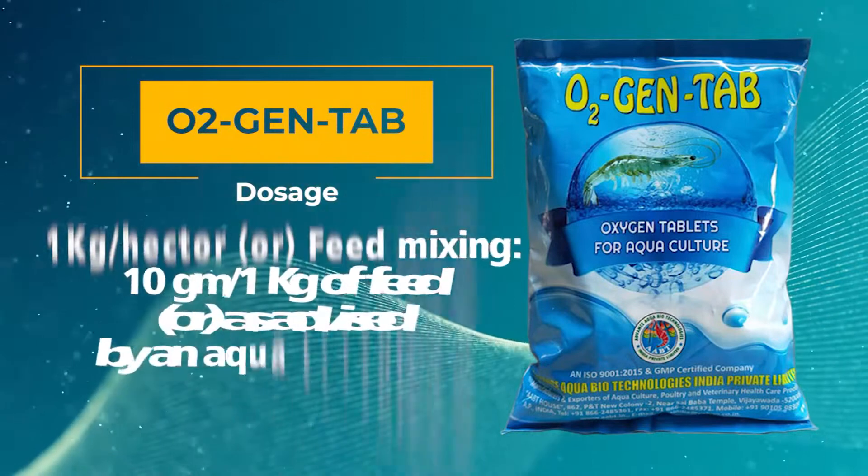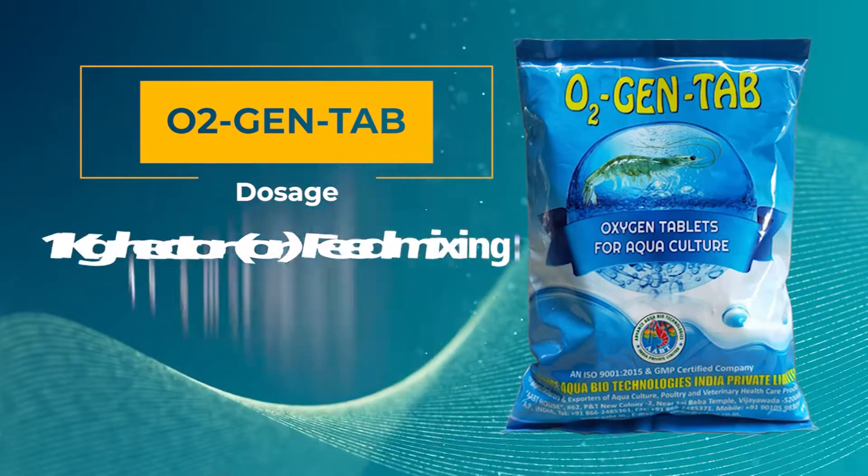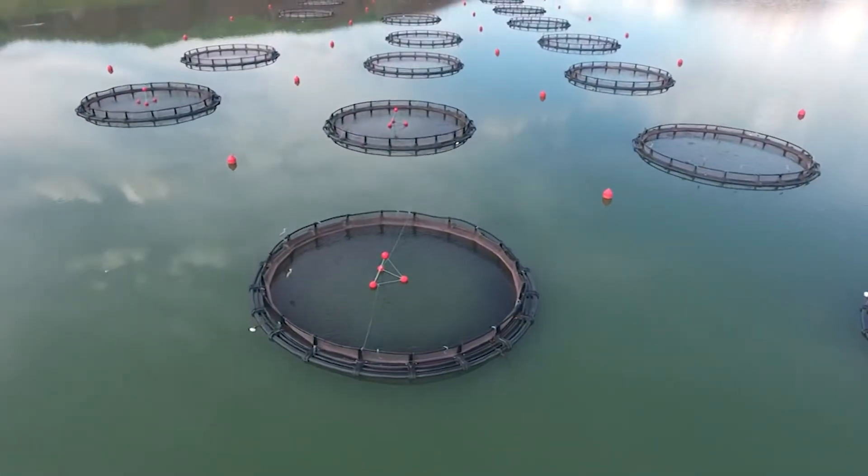Dosage: 1 kilogram per hectare, or feed mixing at 10 grams per 1 kilogram of feed, or as advised by an aqua consultant.